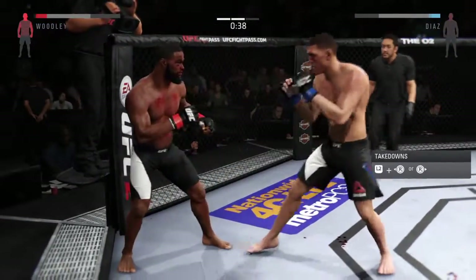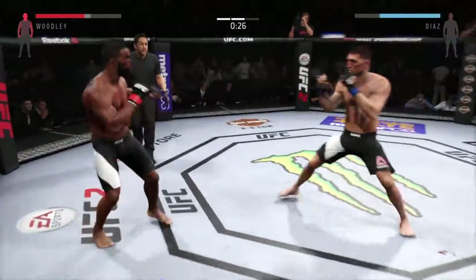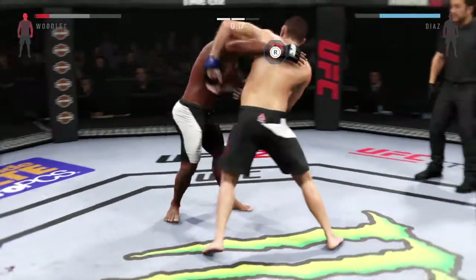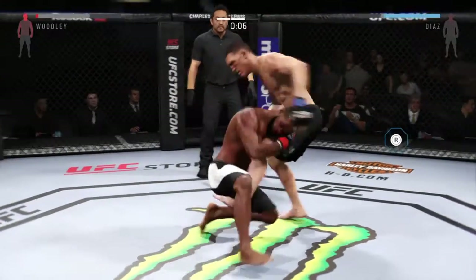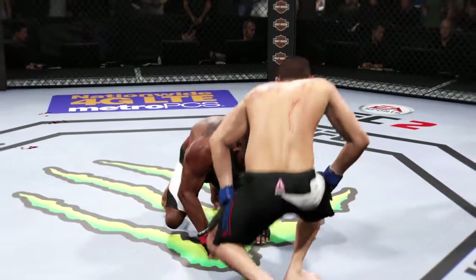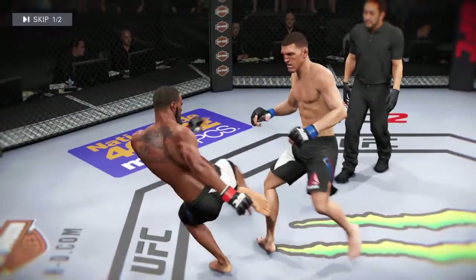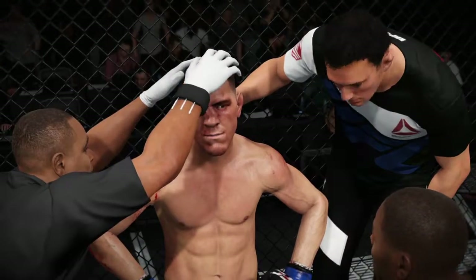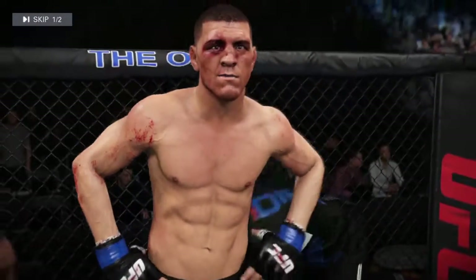Landing at will tonight. He got clipped. Drop down for a double, and stuff — nicely done by Diaz. Back to over-under — they are really battling for position in the clinch. We have completed two rounds. Make it easy for the judges.